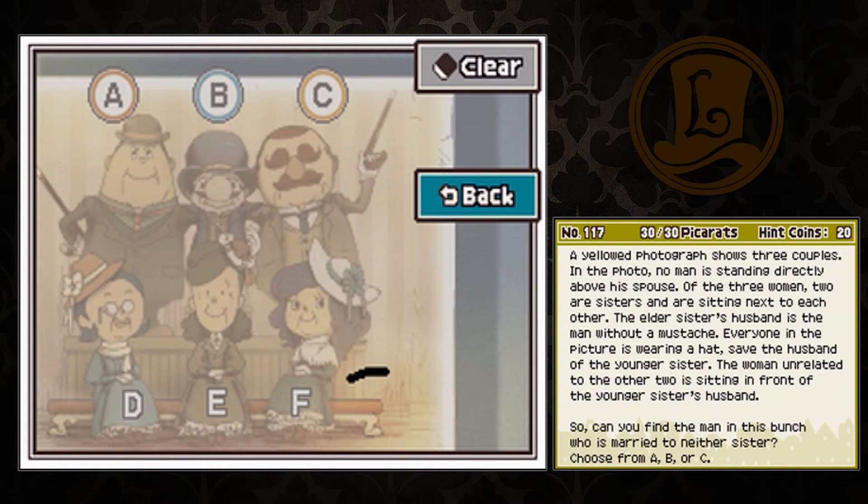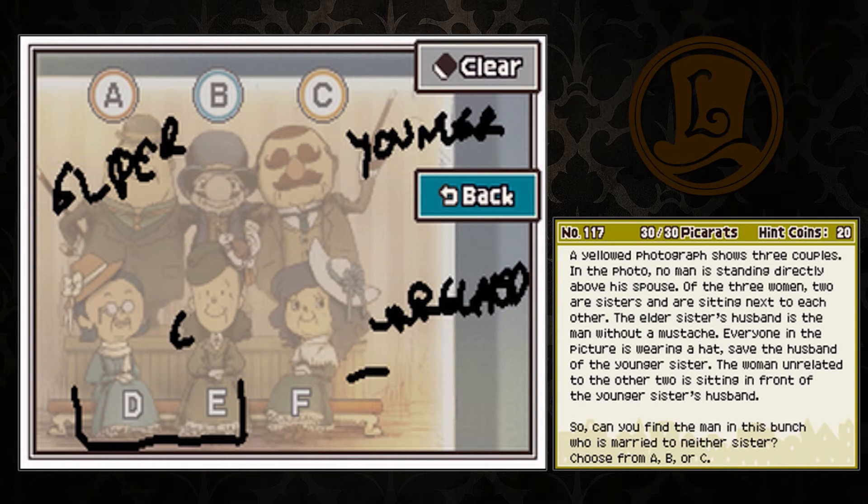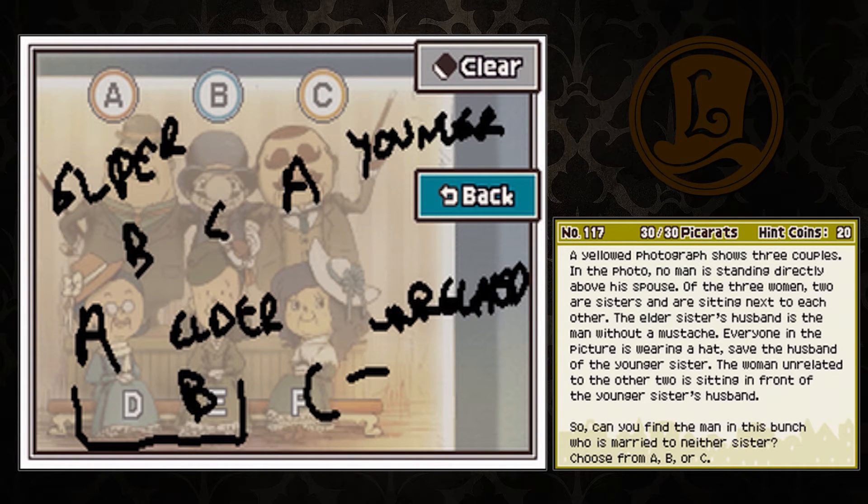So, unrelated — oh, I hate writing on this thing. God, that looks awful. I can't read that. Okay, younger. Two are sisters sitting next to each other. Yes, these two are sisters. The elder sister's husband is the man without a mustache, so elder. And they don't sit in front of their spouses, so this is the elder. Which means it's sort of paired like A, A, B, B, C, C. Can you find the man in this bunch who is married to neither sister? B, B is the man?